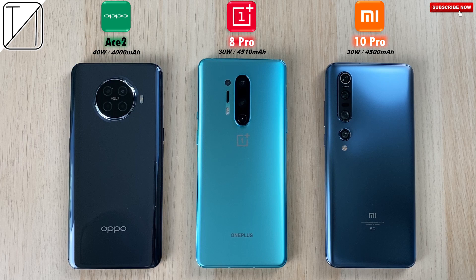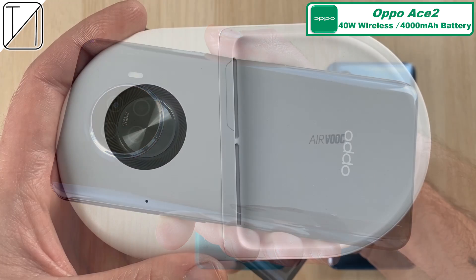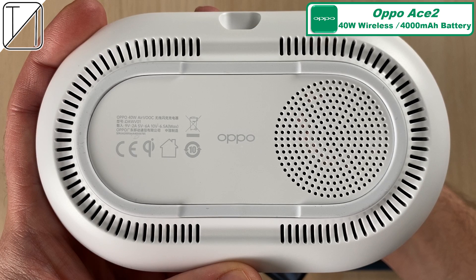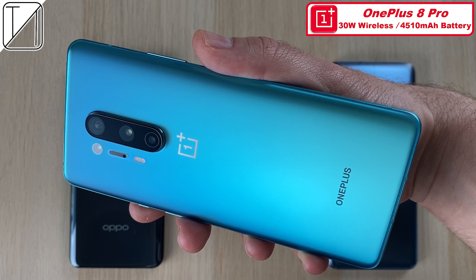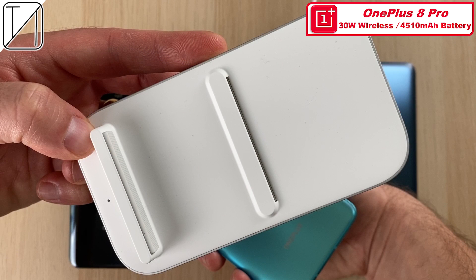This is TechNik and welcome to the fastest wireless charging smartphones in the world. We have three 2020 flagships here. First up we have the Oppo Ace 2 with 40W AirVOOC wireless charging and a 4000mAh battery. You're going to have to splurge quite a bit here — this is pretty much the mid-range price compared to the other two chargers in this test. We need a 65W charging block to power this charger. The OnePlus 8 Pro comes with 30W Warp wireless charging and a 4510mAh battery.